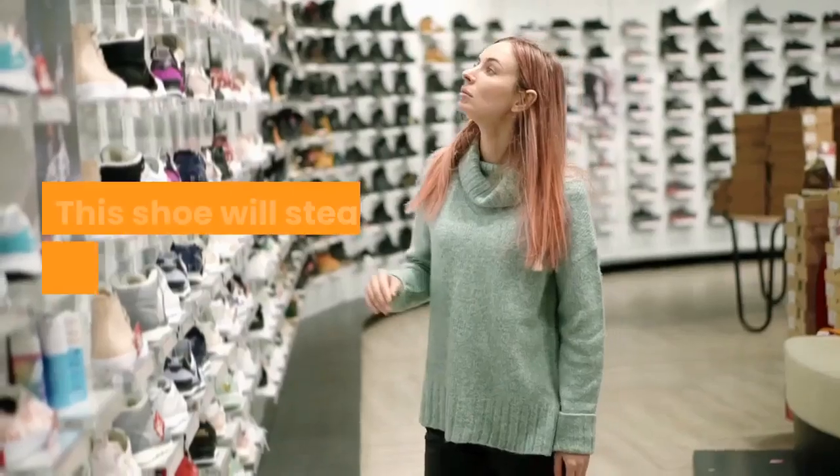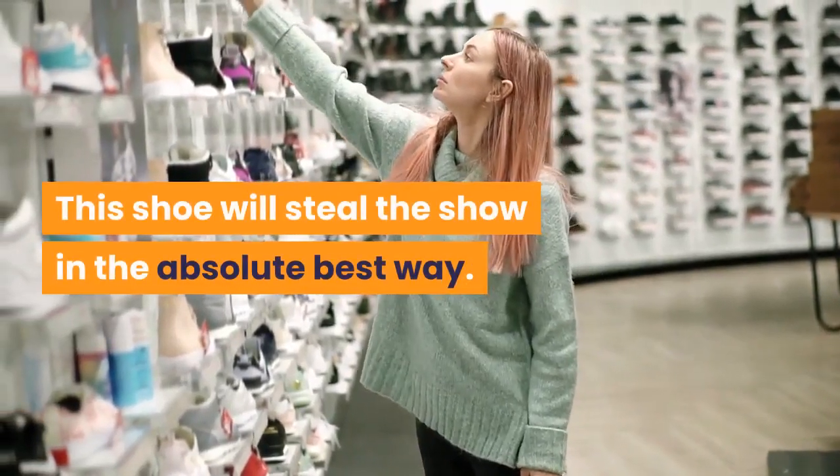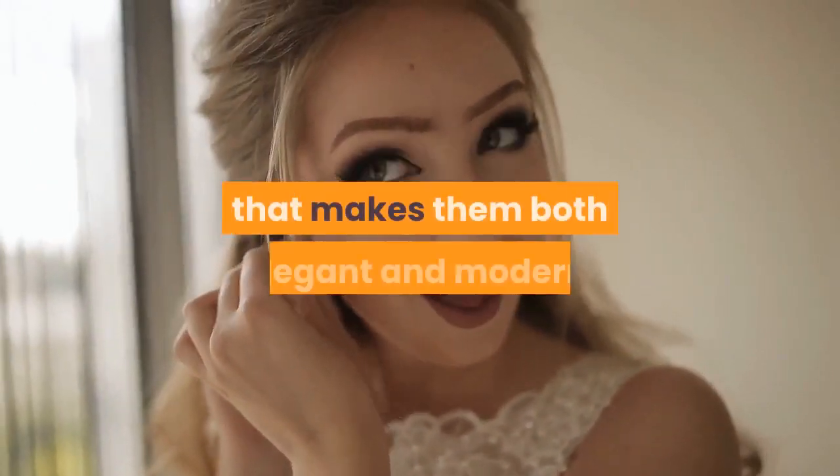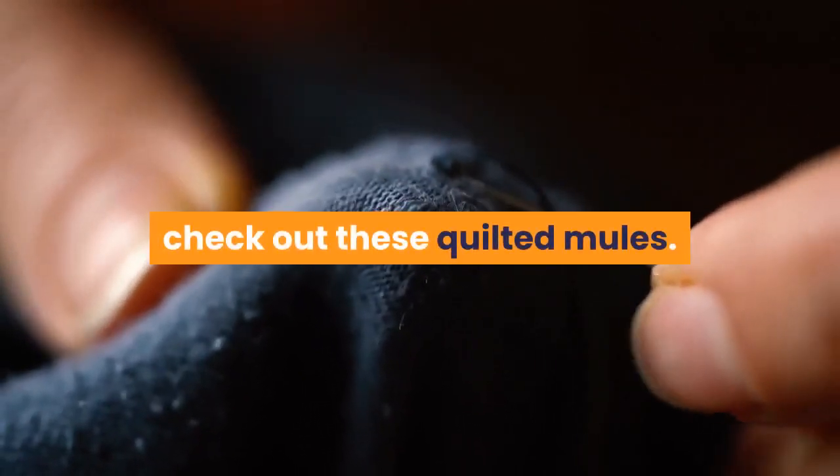This shoe will steal the show in the absolute best way. These super high stilettos are paired with a gold platform that makes them both elegant and modern. For a less traditional but still affordable look, check out these quilted mules.